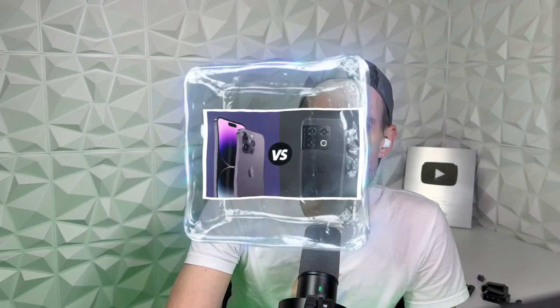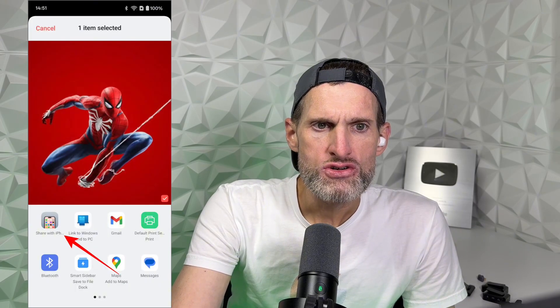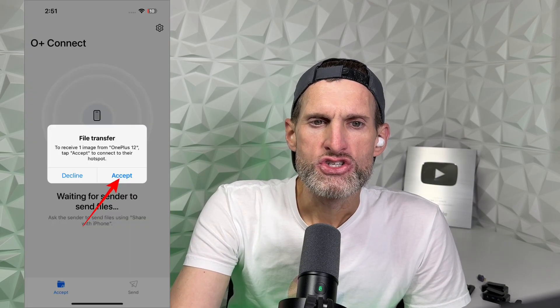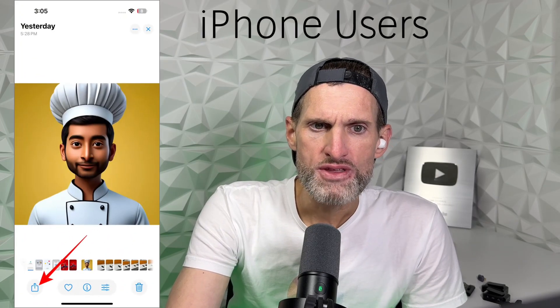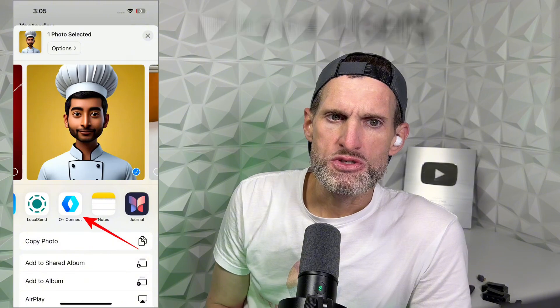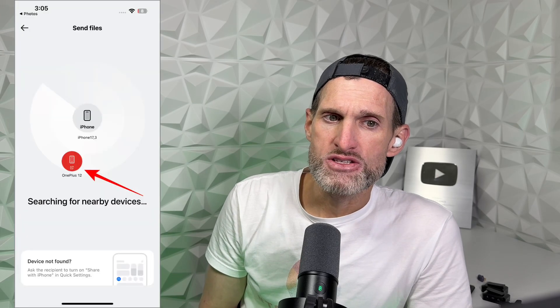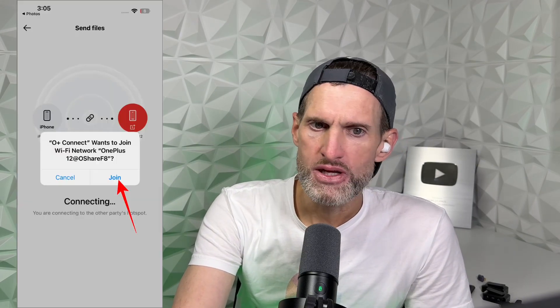To address this issue, a new feature has been added to OnePlus's latest operating system. The feature called "Share with iPhone" aims to allow Android users to share files with iOS users. It is available directly in Oxygen OS 15. The feature was introduced after OnePlus users complained about issues encountered after updating to Oxygen OS 15, including being unable to share files.